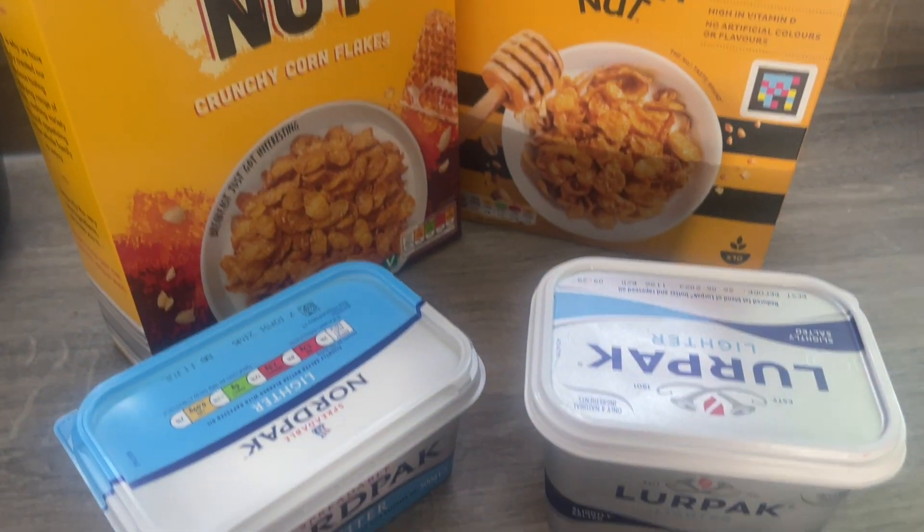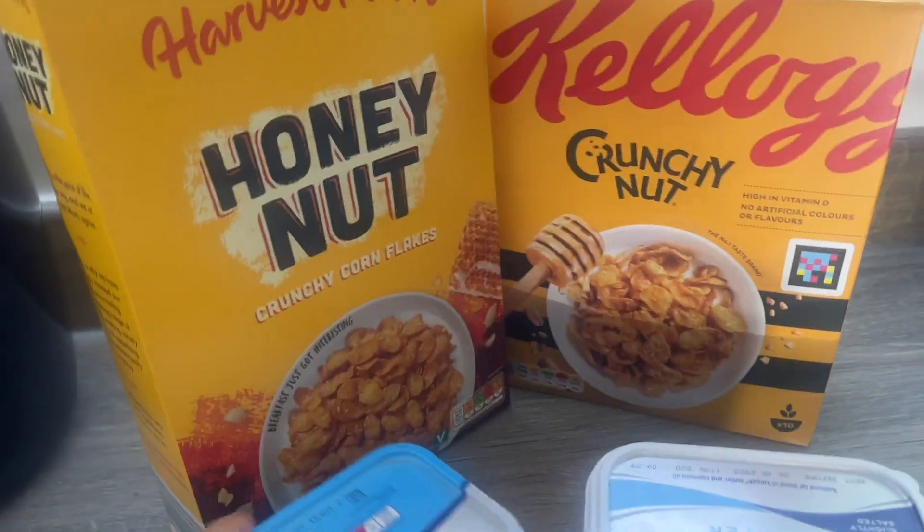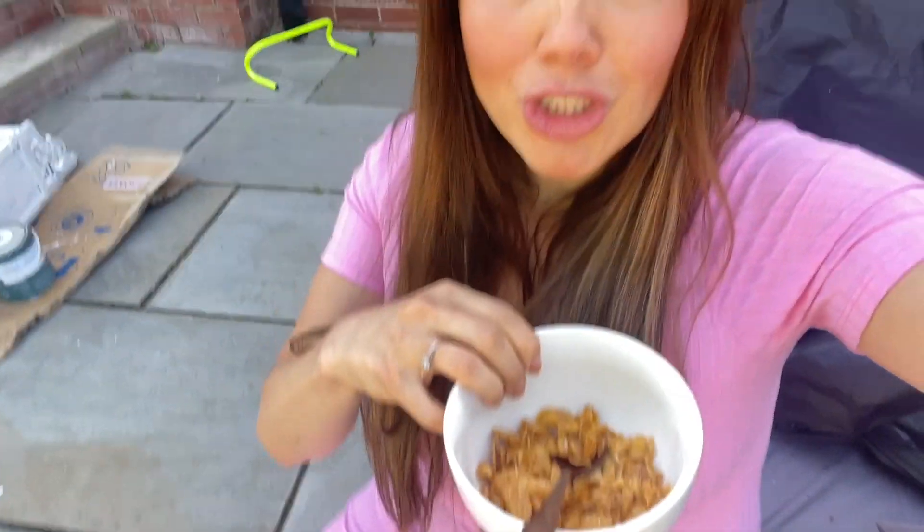So let's start off with breakfast - our fave: crunchy nut cornflakes and some butter on toast. First off, we've got crunchy nut cornflakes, Kellogg's style and the Aldi version.